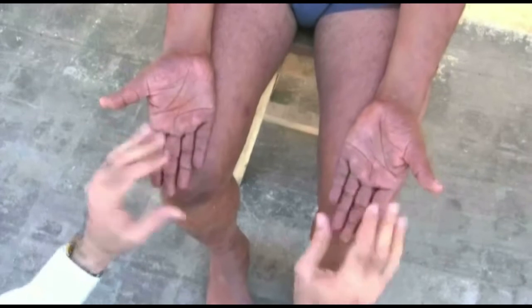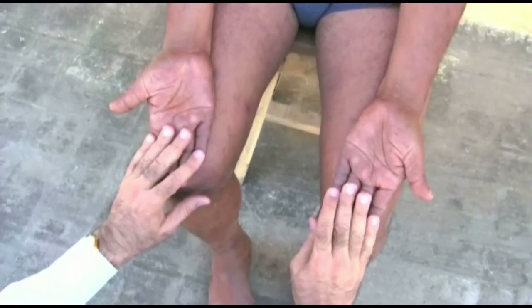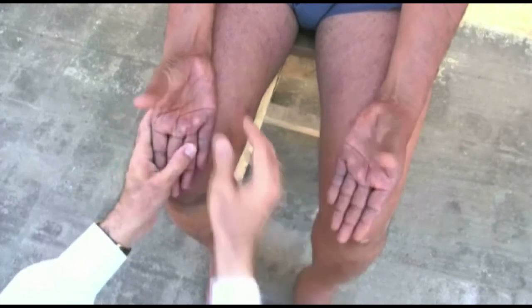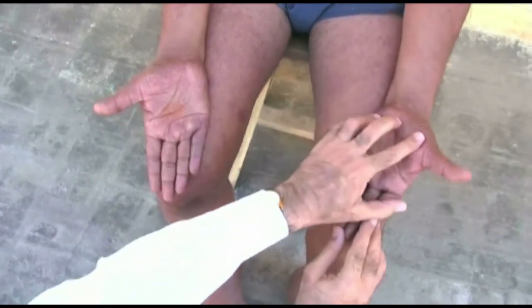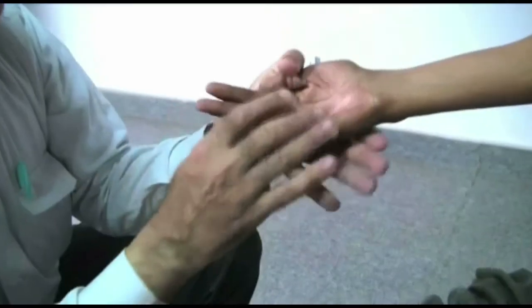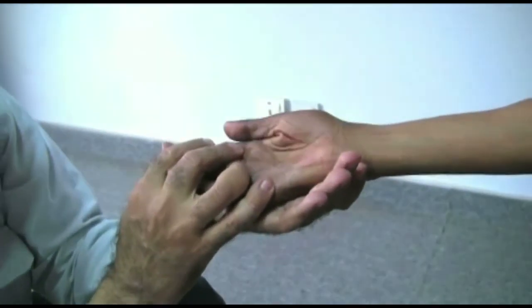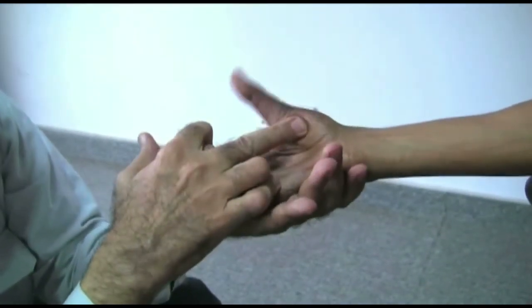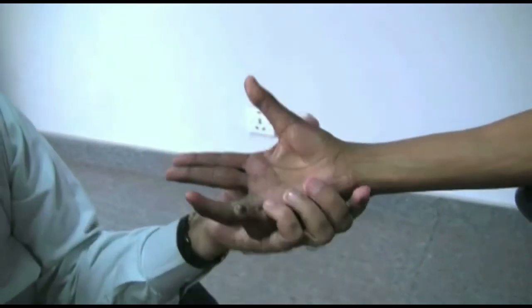To examine the median nerve, test the movement of the thumb. Ask the patient to hold his hand flat with the palm upwards and point the thumb upwards. Now support the patient's hand and try to push the thumb down to a flat position at the side of the palm. If the patient does not resist and you can move the thumb down easily, there is muscle weakness. If the patient cannot point the thumb upwards at all, there is paralysis.